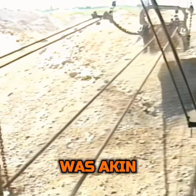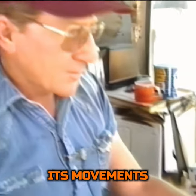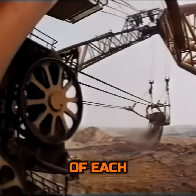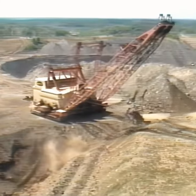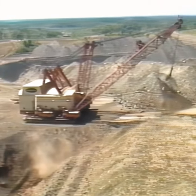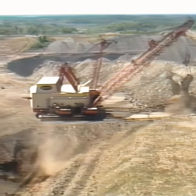Operating Big Muskie was akin to conducting a symphony of power and precision. Its movements, though slow, were executed with a meticulousness that ensured the maximum efficiency of each dig and swing. Over its operational life, Big Muskie removed more than 608 million cubic yards of overburden, exposing rich seams of coal that powered industries and fueled homes.